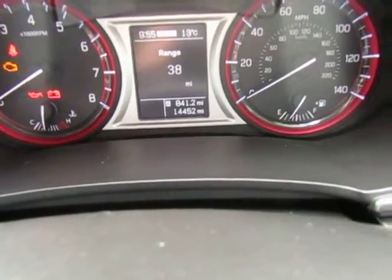The interior has been well looked after and is in immaculate condition, along with the exterior as well. Not many miles on the clock — we've only got 14,452 miles so far.